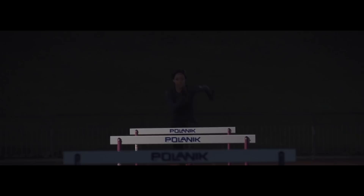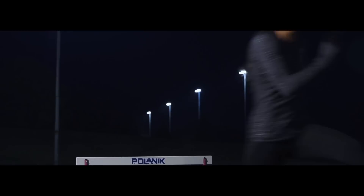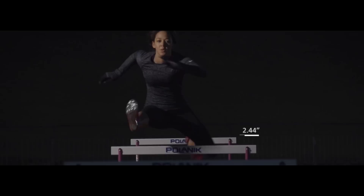Even though it's a very technical event and you've got to keep in mind key things like a high lead knee to actually get over the hurdle, and a fast trail leg, I sort of just try and race and see the competitors around me and try and keep it simple. Once across the line, the first thing I'm thinking about is what time I've got.